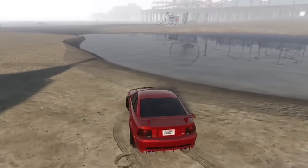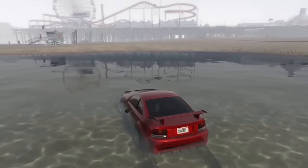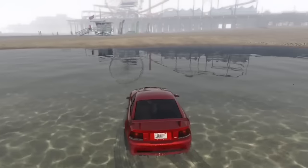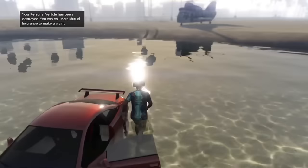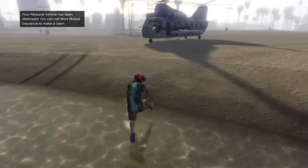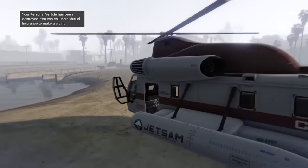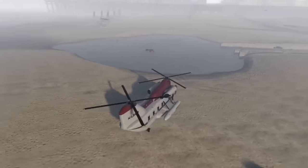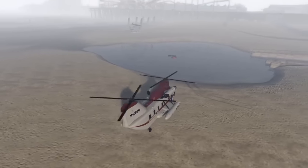If you submerge your car in shallow water where you can pick it up with the Cargo Bob, you can take it out and the car will look perfectly fine but won't be able to run. This is especially interesting if you're a bit of a troll — you can pick up your friend's car while they're AFK, submerge it, take it out and put it in the exact same spot, and they won't even know until they call Mors Mutual.